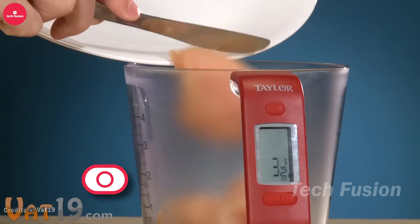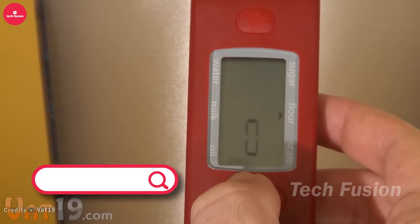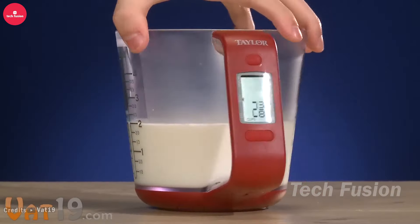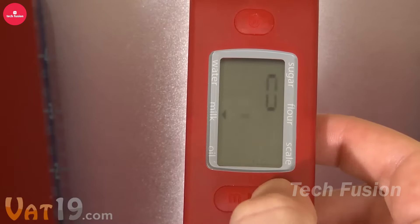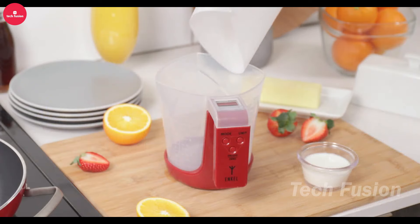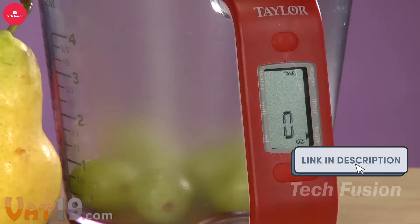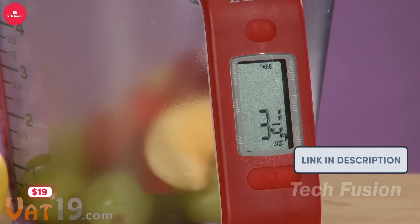Combine precision and convenience with this digital scale integrated into a measuring cup. Place the cup on a flat surface, add your ingredients, and press the button to measure the weight. It also features volume markings, making it an essential tool for bakers and home chefs. All this functionality is available for $19.